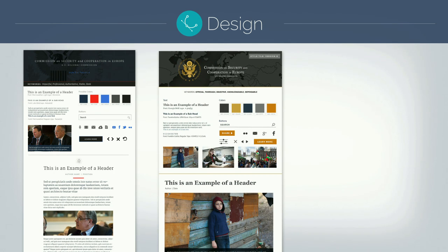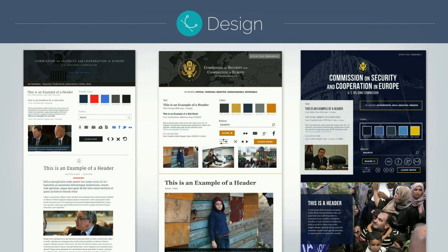Second style tile: we tried some golds and darker colors, still using a serif font. It had an editorial feel, kind of like a news site. They said that's not quite it either. Then it was an interesting conversation - this is a government site, but refreshingly they said they want to make a government site that really pushes the envelope. So we did a third style tile using condensed fonts, darker colors, and bigger photography.